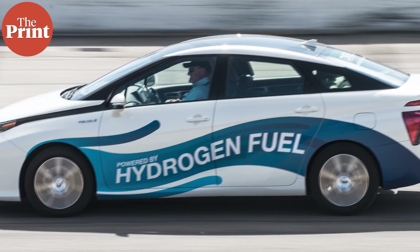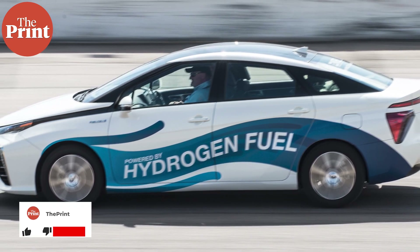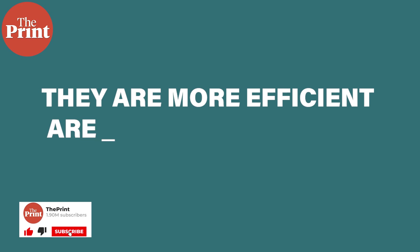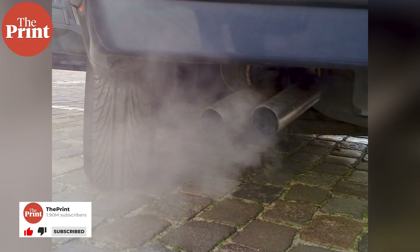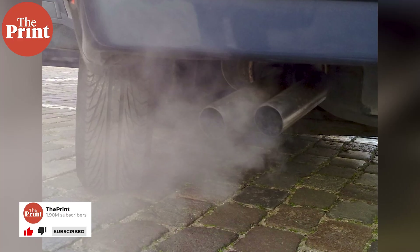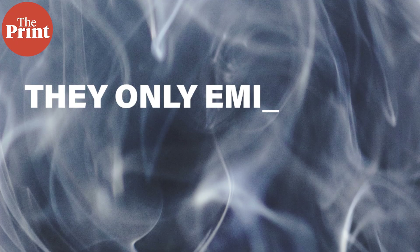Hydrogen fuel cell electric vehicles are, as the name suggests, powered by hydrogen. They are more efficient than conventional internal combustion engine vehicles and are unlikely to produce any tailpipe emissions — that is, the emission of gases and particulate pollutants. They only emit water vapour and warm air.